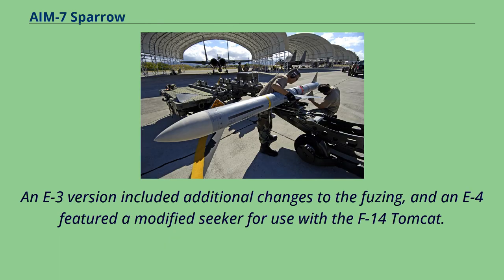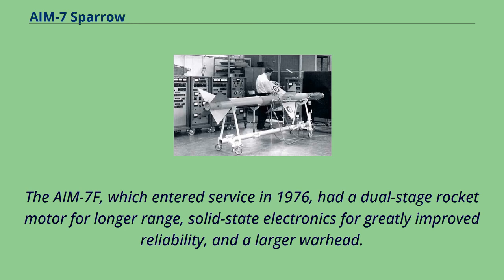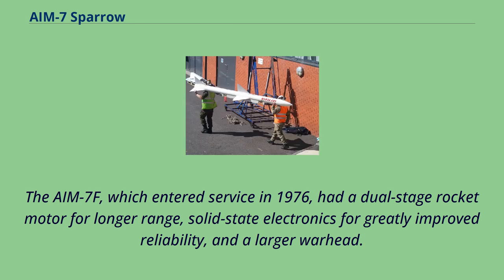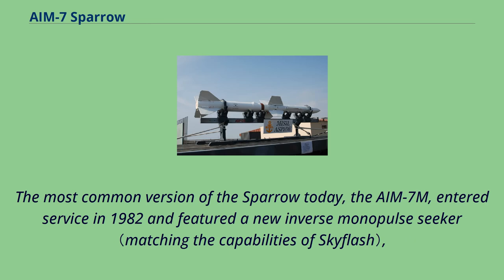An E-3 version included additional changes to the fusing, and an E-4 featured a modified seeker for use with the F-14 Tomcat. Improved versions of the AIM-7 were developed in the 1970s in an attempt to address the weapon's limitations. The AIM-7F, which entered service in 1976, had a dual-stage rocket motor for longer range, solid-state electronics for greatly improved reliability, and a larger warhead. Even this version had room for improvement, leading British Aerospace and the Italian firm Alenia to develop advanced versions of the Sparrow with better performance and improved electronics as the Skyflash and Alenia Aspide respectively. The most common version of the Sparrow today, the AIM-7M, entered service in 1982.